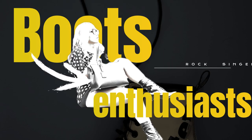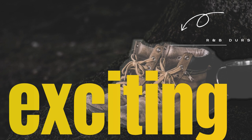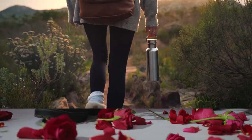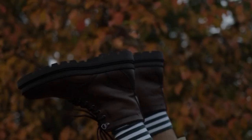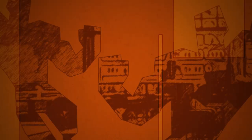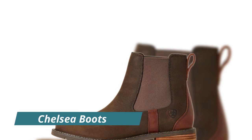Hey there, boot enthusiast! Welcome back to our channel. Today we have got an exciting guide for you — we are diving deep into the world of men's boots. From stylish Chelsea boots to rugged combat boots, we have got you covered. So grab a seat, hit that subscribe button, and let's jump right in.